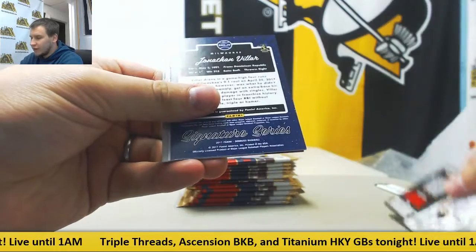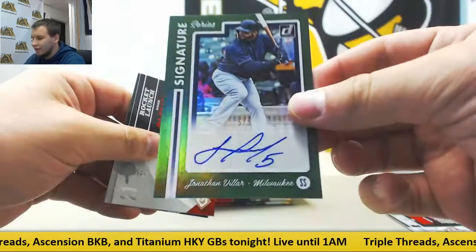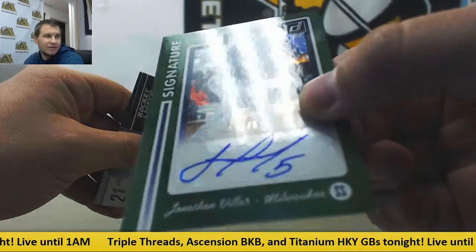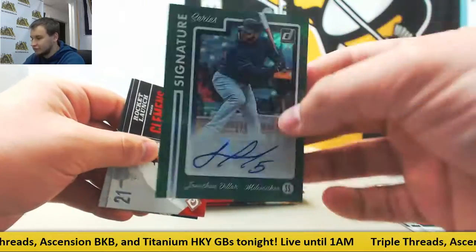Alright, we're going to start off with an autograph here. Jonathan Valar — and that's a green, five of five, for the Brew Crew. Signature Series. Let's see it right there, five of five. Really hard to see it right above the autograph, and that's his number two. Awesome.